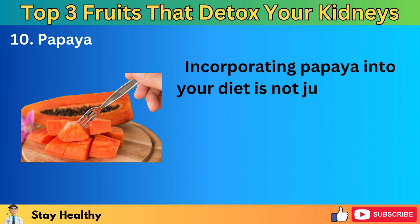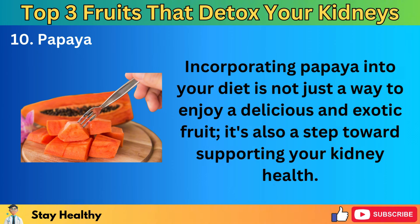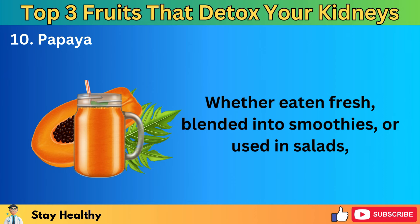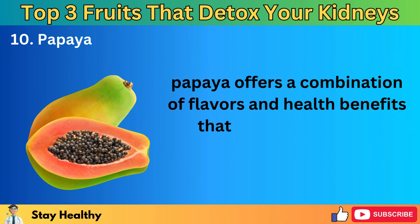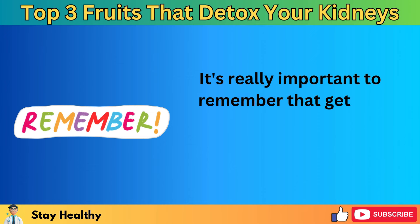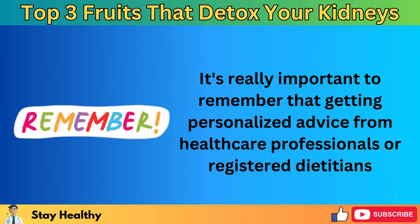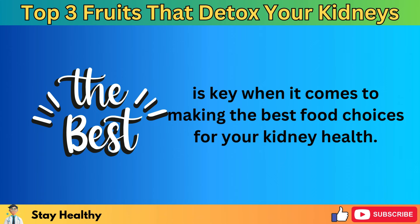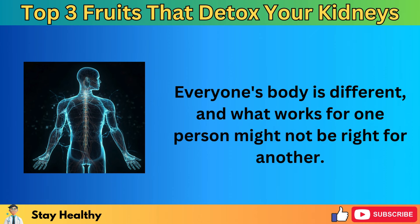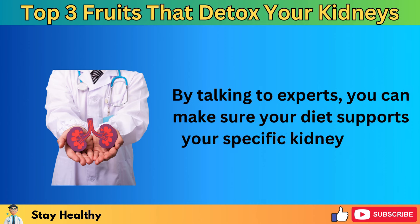Incorporating papaya into your diet — whether eaten fresh, blended into smoothies, or used in salads — offers a combination of flavors and health benefits that can contribute to maintaining healthy kidney function. It's really important to remember that getting personalized advice from healthcare professionals or registered dietitians is key when making food choices for your kidney health. Everyone's body is different, and what works for one person might not be right for another.